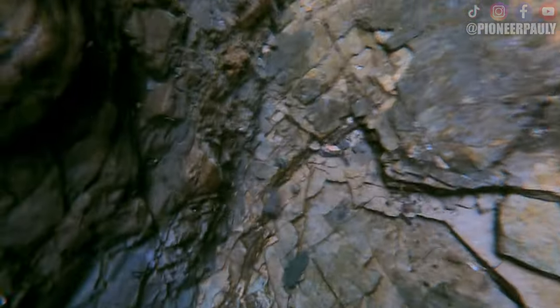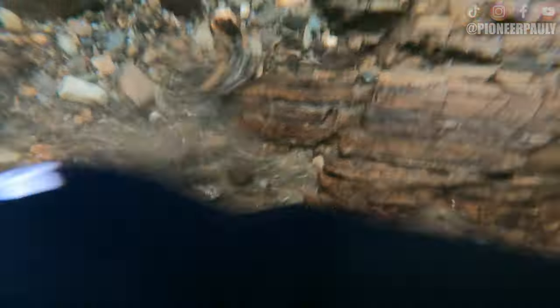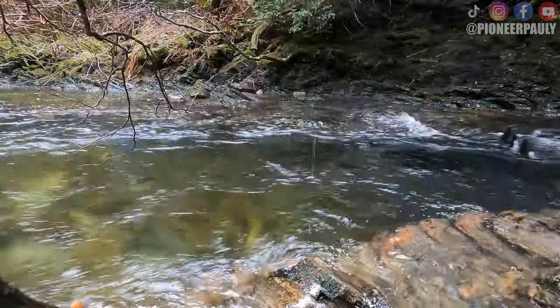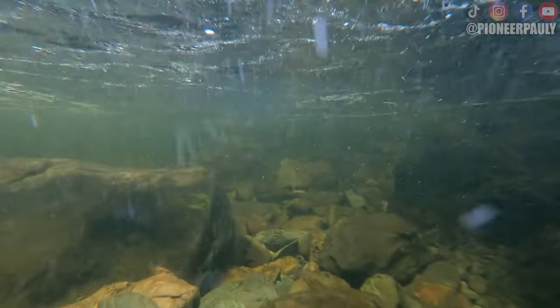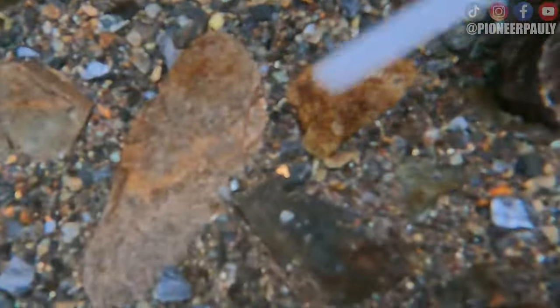Moving along in the same spot, not a single sign of gold. Even the best looking crevices are empty. But another thing I did hear is that when you find a pocket in this creek, it's a really good pocket — perhaps a Polly pocket! Time to go downstream. Making my way downstream, I managed to pick up a bunch of gold just laying out for me, but it's all sort of random. This creek is hard to predict.